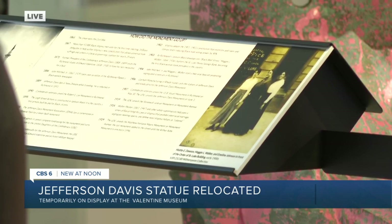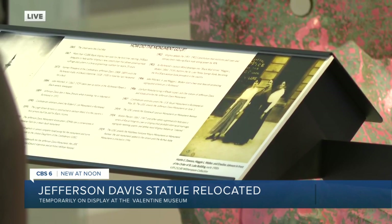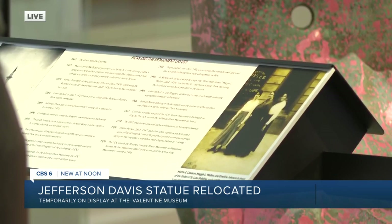The Valentine posted placards with context around the statue. It includes the history of why the statue was erected on Monument Avenue back in 1907, and of course, why it was taken down.